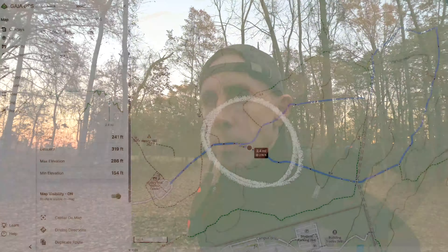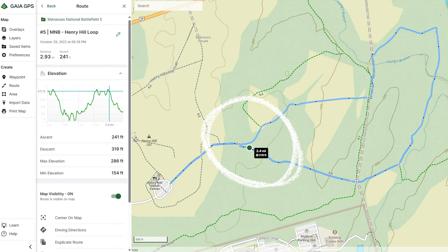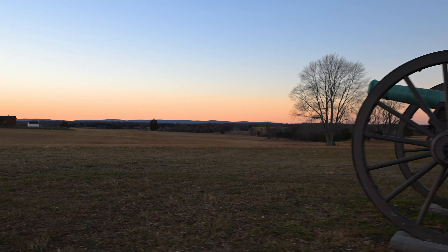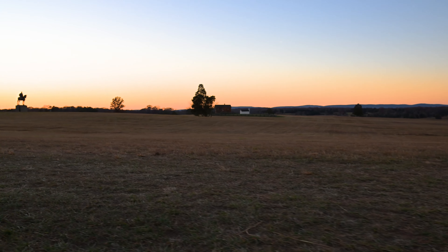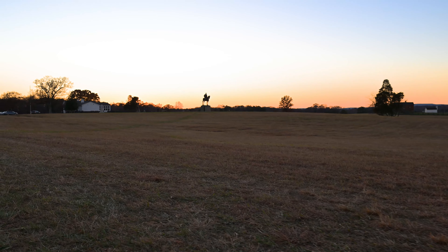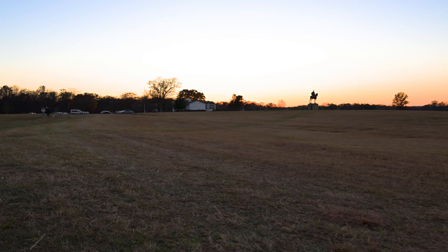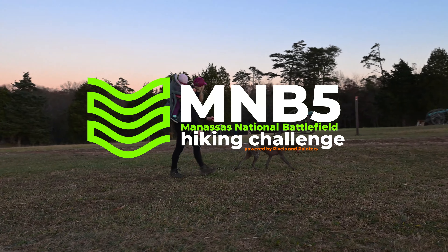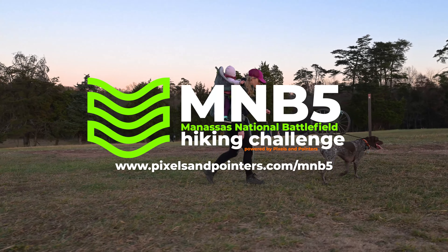Just like that, we are back at the fork and pretty much to the large open field where the parking lot is — the car is within eyesight. So once again, this is number five on the Manassas Battlefield Challenge: Henry Hill. It starts at the Henry Hill Visitor Center and takes you on about a 2.1-mile loop. You can expand it or make it smaller. Check out the maps on Gaia GPS which we've posted on our website, and we'll see you on the next hike.